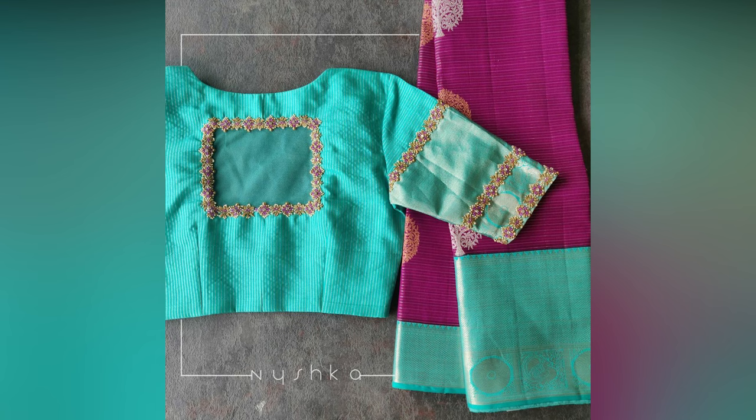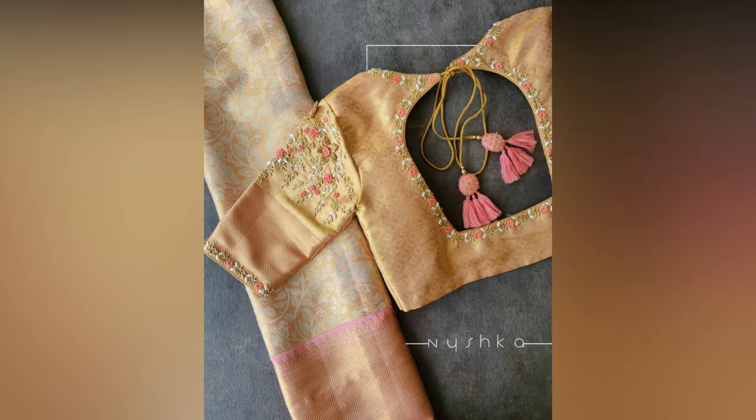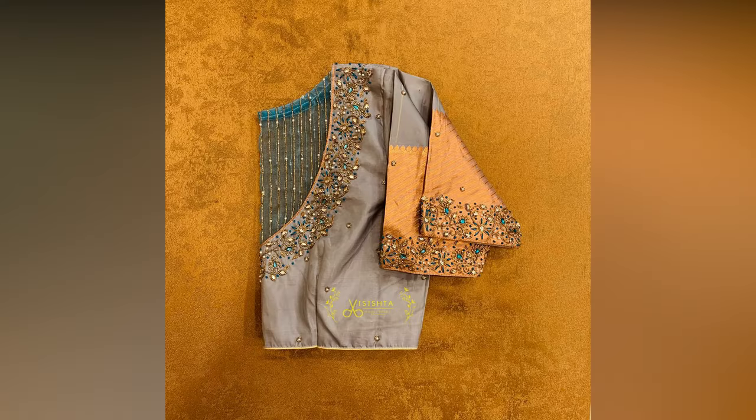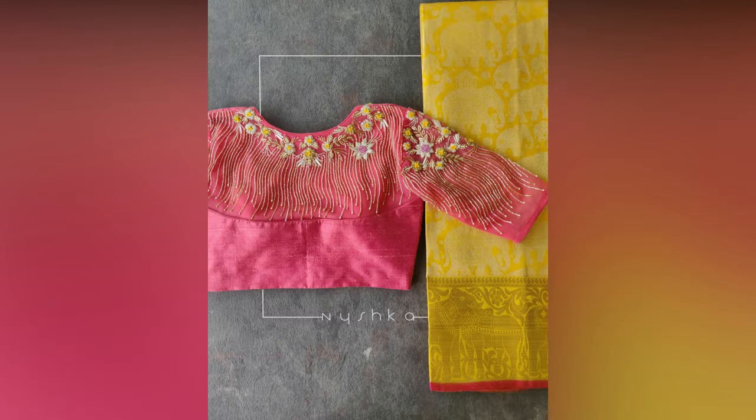Today in this video we are going to introduce you to some of the coolest options that are worth trying. If you feel it is time to flaunt some ethnic looks, with the designs shown here you are surely going to steal the show wherever you go. So let your traditional look shine like never before — all you have to do is check out and design the one your heart desires.